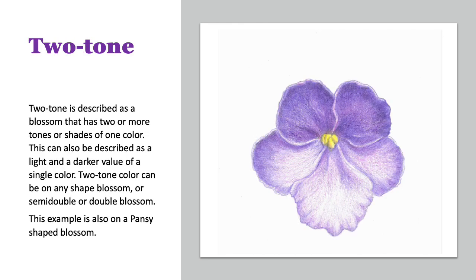A two-tone blossom is one described as having two or more tones or shades of a single color. In this case, it's light and dark purple — you can also describe it as a light and dark value of one single color. This example is on a pansy-shaped blossom.